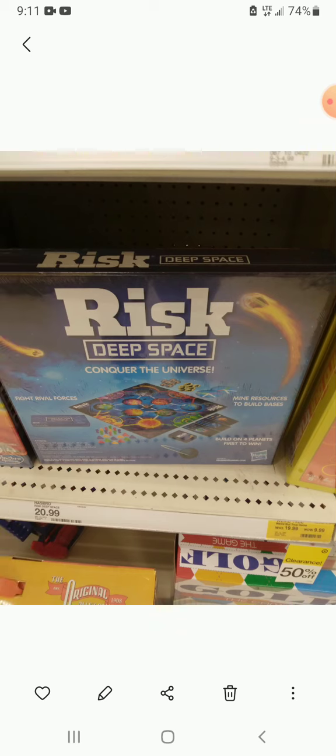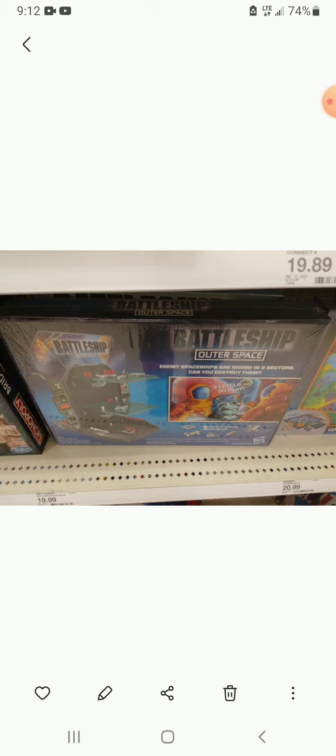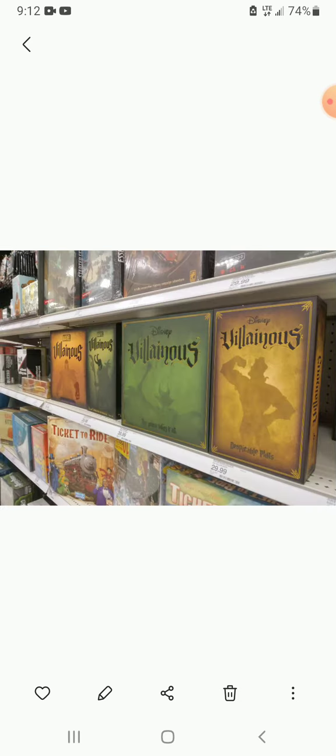My birthday is coming up, so if y'all want to go to Target and buy any of these games for me, cool. If not, that's not cool. But there's Risk Deep Space Edition — one of the few versions of Risk I don't have. There's also Battleship Outer Space, which looked interesting — it looked like a three-dimensional battleship. All these are games I don't have. My birthday is April 25th.